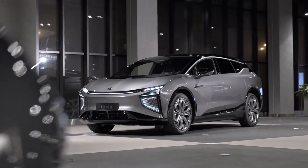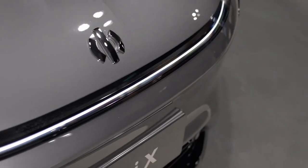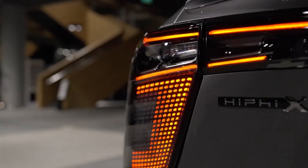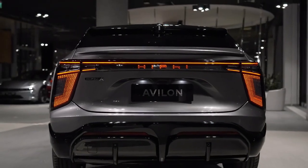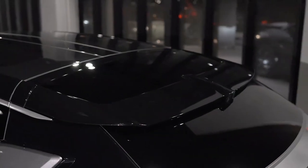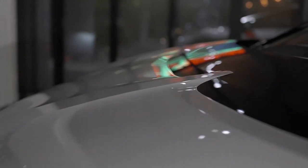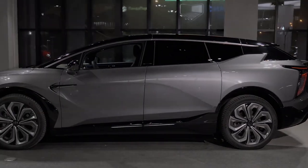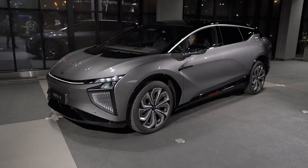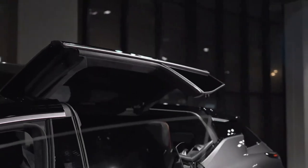The Hippi X is the latest addition to the electric vehicle market, and it's already turning heads with its futuristic design and advanced features. This Chinese SUV combines sleek aesthetics with cutting-edge technology. The vehicle's smooth curves and bold lines give it a dynamic appearance that's both elegant and sporty. The doors are controlled by sensors that detect your presence and open automatically — there are no handles on this SUV.